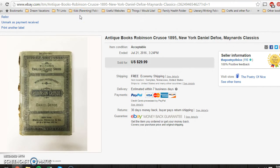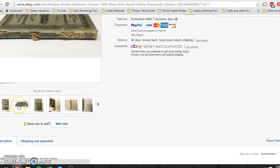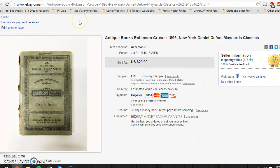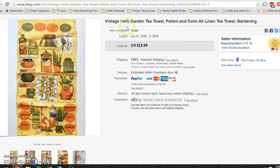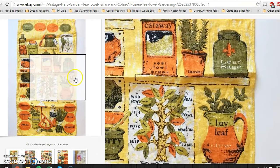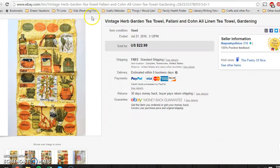I paid $1 for this at a yard sale as well — it was a copyrighted book listed at $18.95. It was definitely in rough shape, but still a beautiful book, nice for decoration or for a Robinson Crusoe fan. I took a best offer of $20. This tea towel I picked up for $1 at an estate sale — it has loads of herbs with their names on it. It was pretty nice and I took a best offer of $15.